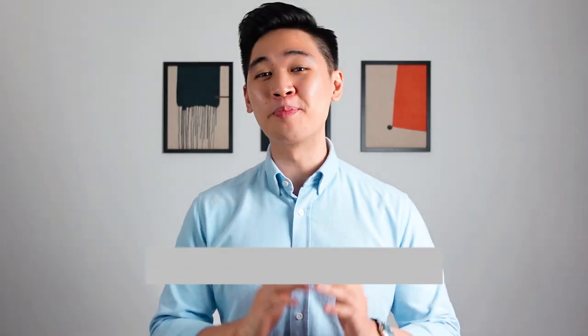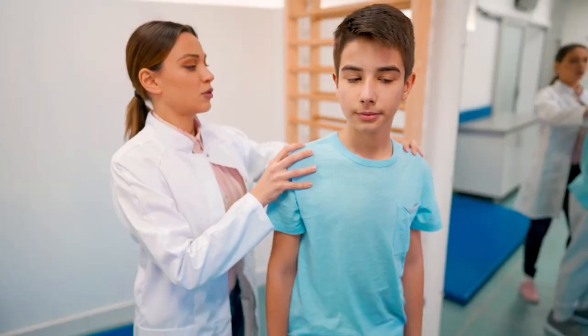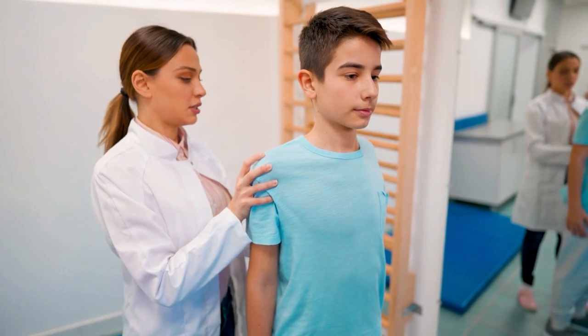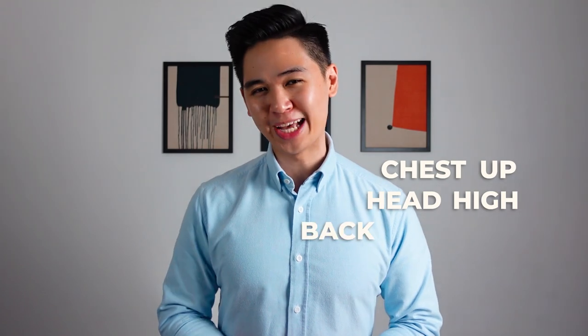The sixth and last tip is proper posture. This tip is not only gonna make you look taller but it's going to prevent you from pains when you're older. An improved posture is going to give you an additional one to two inches of height. This might take some time to make a habit of, and it's something I'm working on myself as I do have a tendency of slouching when I walk. But it can really help our joints and muscles work as they should. Go in front of a mirror and try standing with proper posture — you'll instantly see the improvement in your height. Remember to stick your chest up, head high, and back straight.